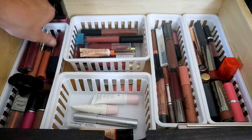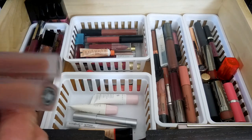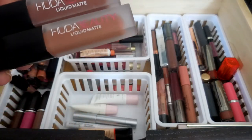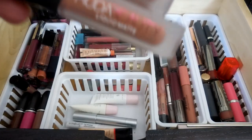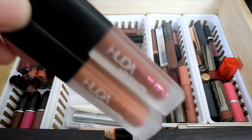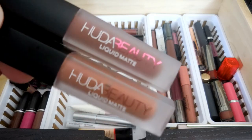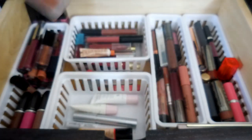Here are my little Huda Beauty guys. I love these. These are probably my favorite liquid lipsticks. The comfortability of this liquid lip is amazing. I want to say they are probably one of the best matte liquid lipsticks I've ever encountered.